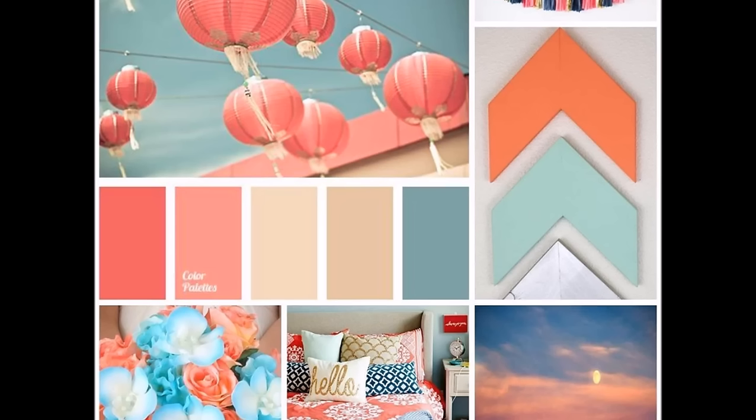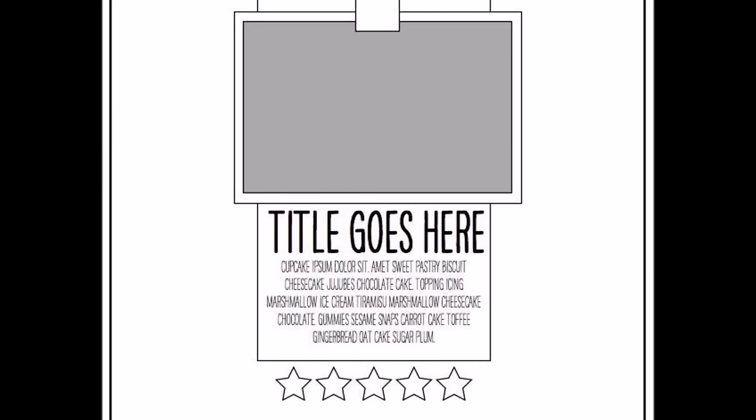Hey everybody, it's Kelly Oblak. For this week's Sketch It Out Thursday, this is our inspiration board for the week. I'm in love with the colors, the roundness of the lanterns, and that little touch of gold in the tassels. This is my sketch for the week — it was a sketch that Sarah used in our online challenge, I think it was the 11 o'clock challenge, and it comes from Shamel Lane.